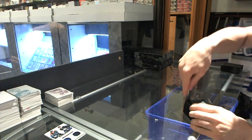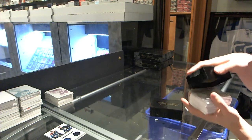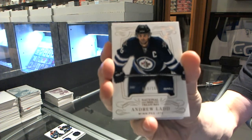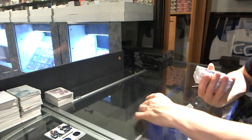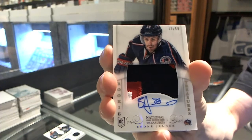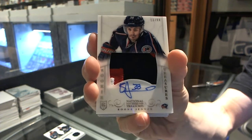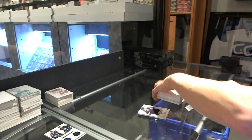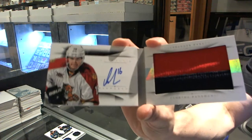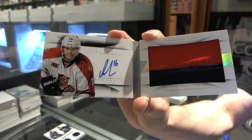This is getting pretty insane, and we're only five boxes in on the night so far. Let's see what box two has in store. Base card number 199 for the Winnipeg Jets, Andrew Ladd. We've got a three-color rookie patch auto, number 13 of 99 for the Columbus Blue Jackets, Boone Jenner. And a rookie jersey prime and auto booklet, number 47 of 49 for the Florida Panthers, Alexander Barkov.